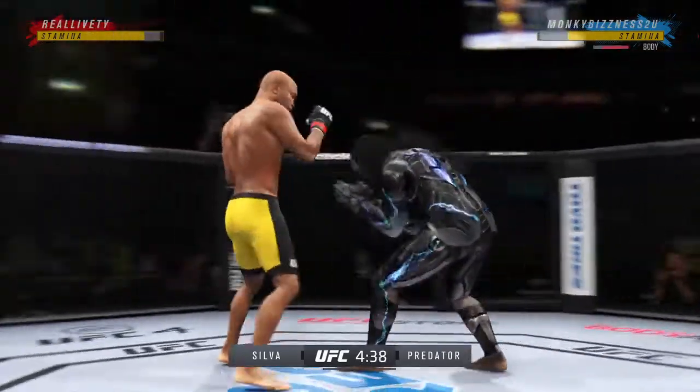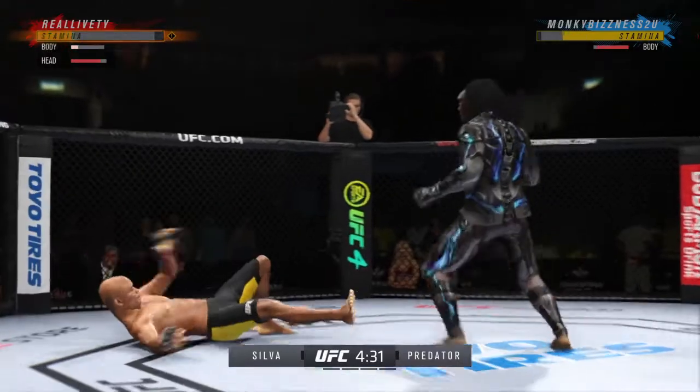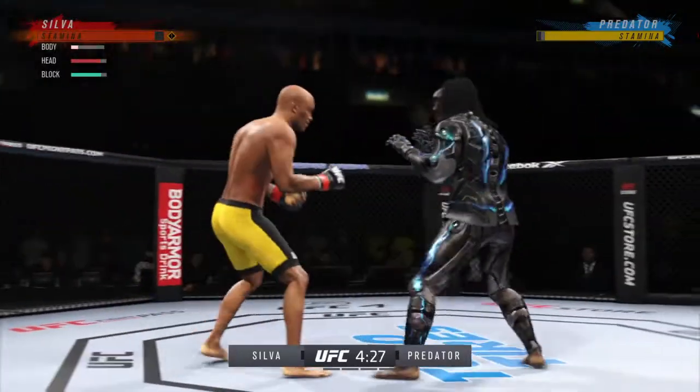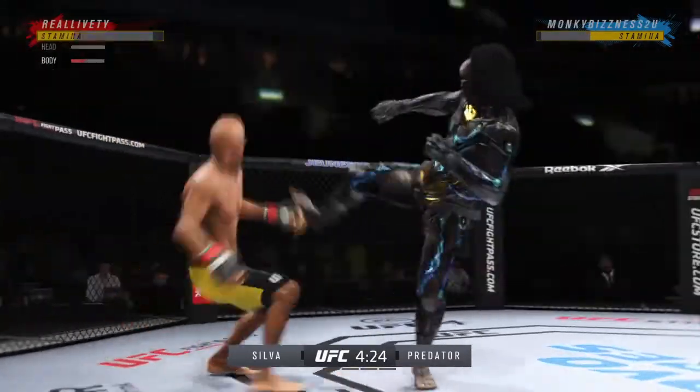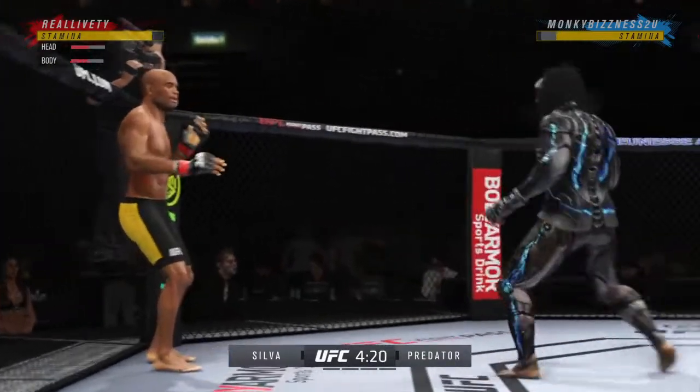Big knee there. Massive head kick — whoa! He needs to start looking to finish now because he's got his opponent hurt very bad.